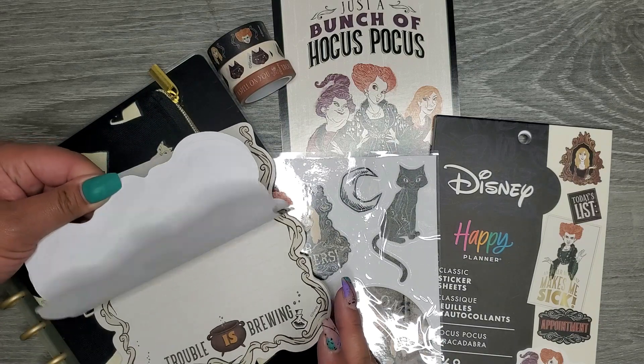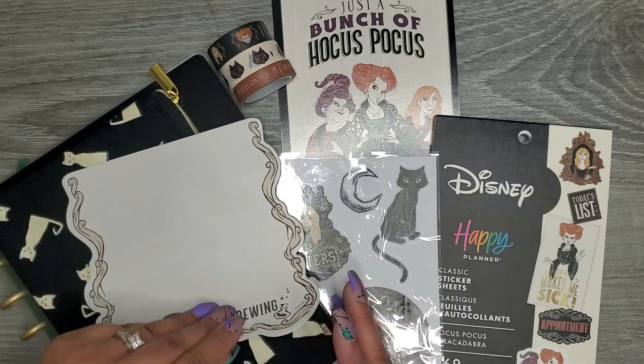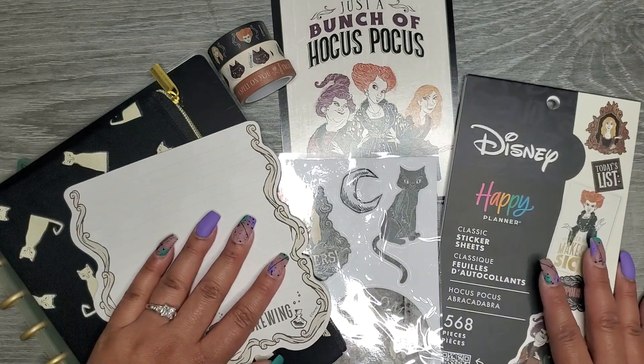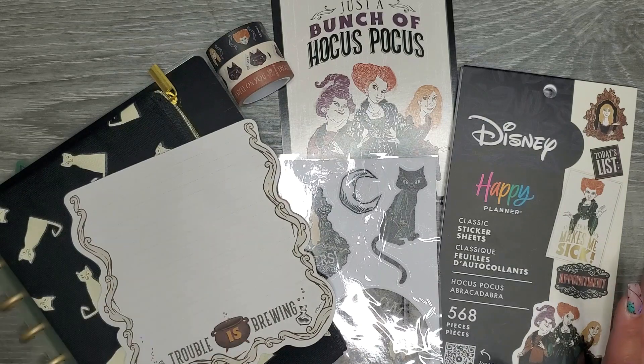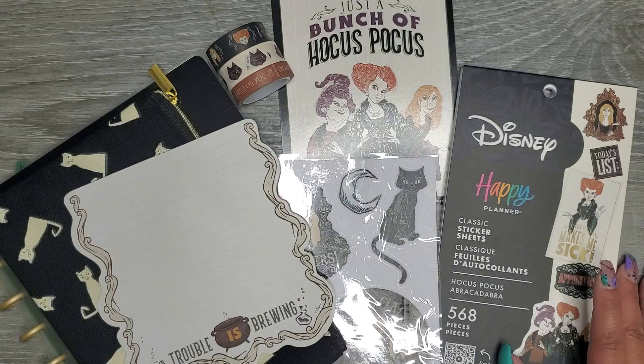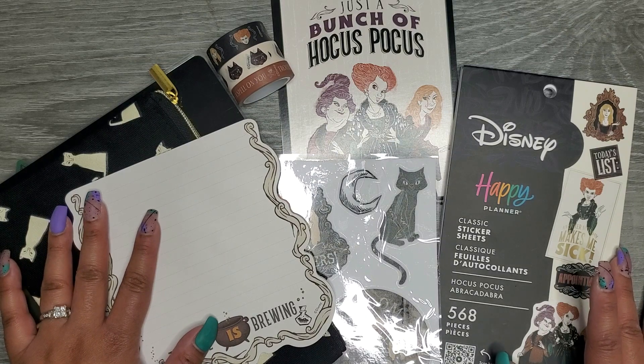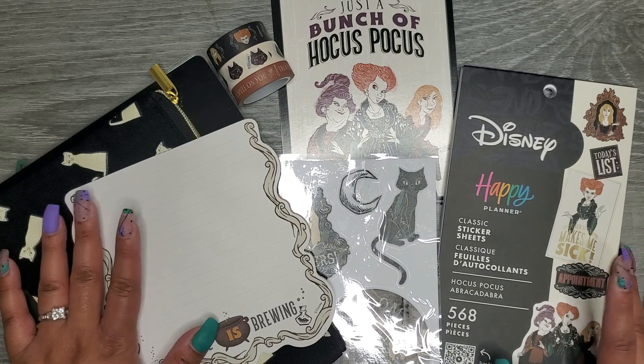I'm really excited that they did Hocus Pocus this year. Let me know what you guys think about this Be Happy box — do you like it, are you not a fan, are you not even a fan of Hocus Pocus? I'll have a link to it down in the description below. I hope you guys enjoyed this video — if you did please make sure to give a thumbs up and subscribe, and I hope I'll see you in my next one. Bye!